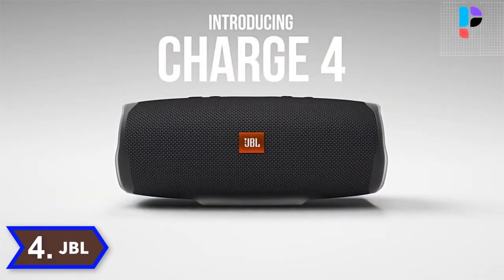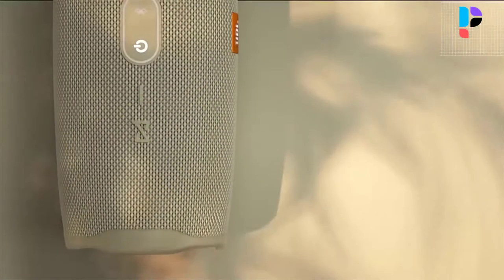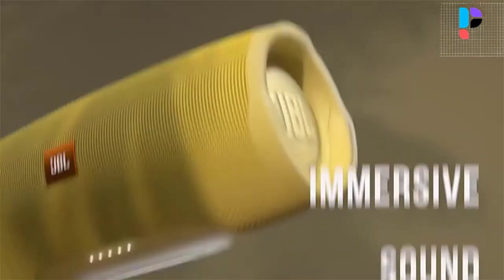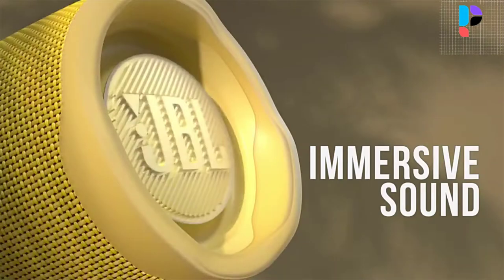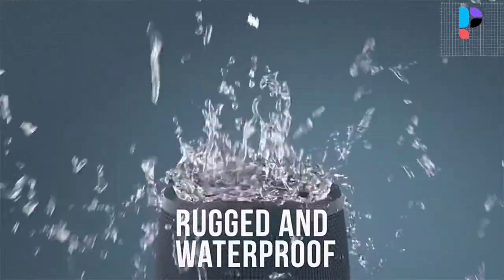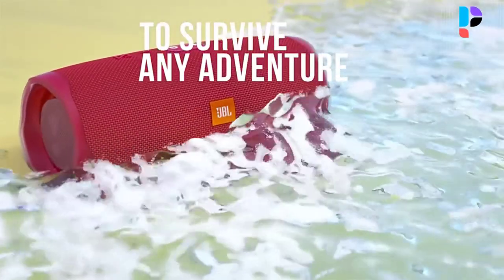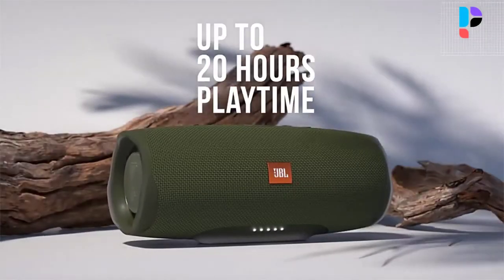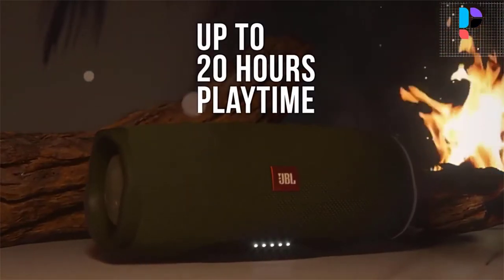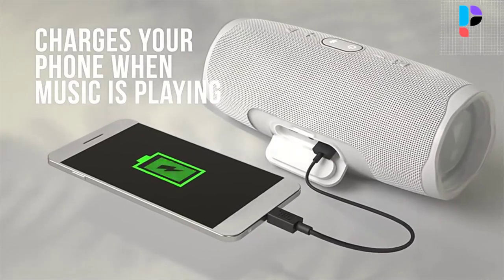Number 4. Brand name: JBL. Model number: Charge 4. Powerful sound and a built-in power bank to charge your devices. It features a proprietary developed driver and two JBL bass radiators that intensify sound with strong deep bass. Its high capacity 7500 mAh rechargeable lithium-ion battery provides up to 20 hours of playtime. The speaker carries a convenient USB charge out to quickly charge your devices, such as your smartphone, so you will never run out of power again.